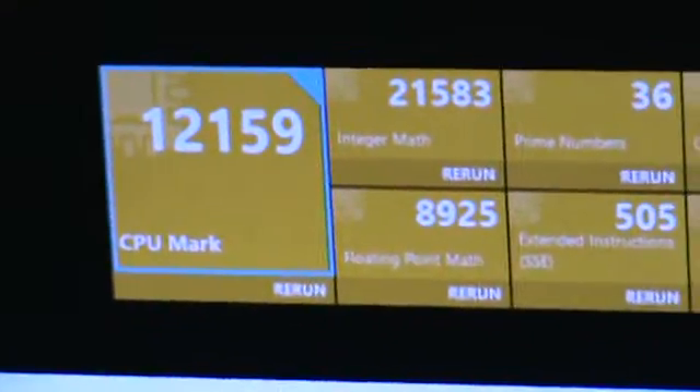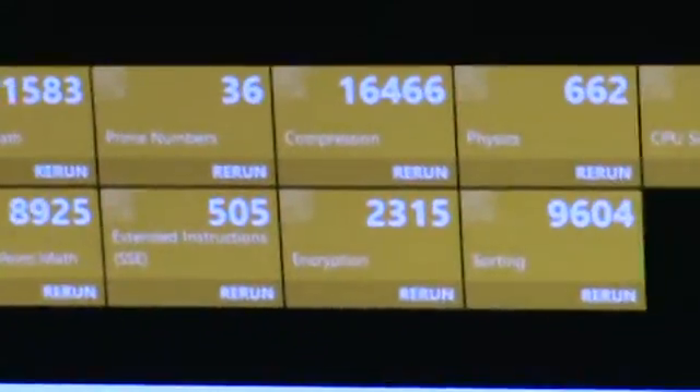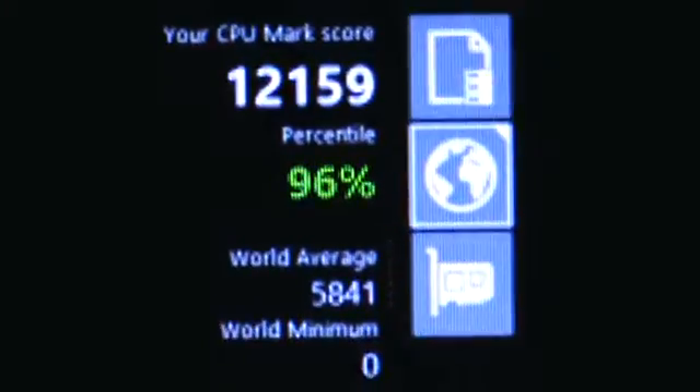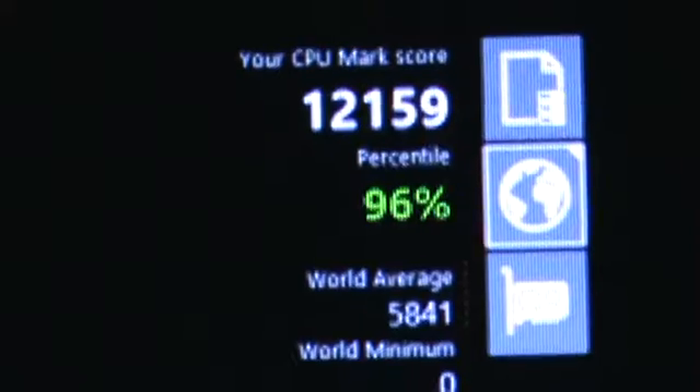So my PassMark came to this number. I'm just a little bit shy of Kaby Lake — basically the same performance, just like 200 under. So that is pretty darn good for an i7-4790K on a 4.4GHz clock.